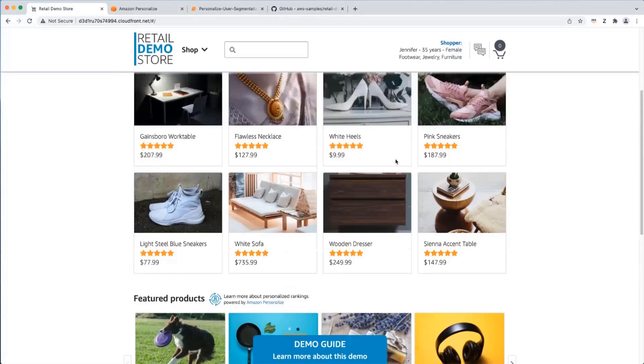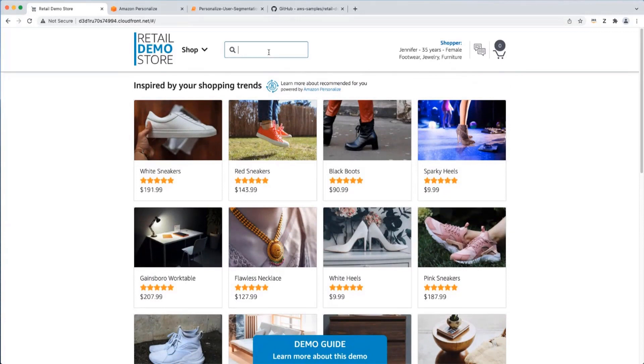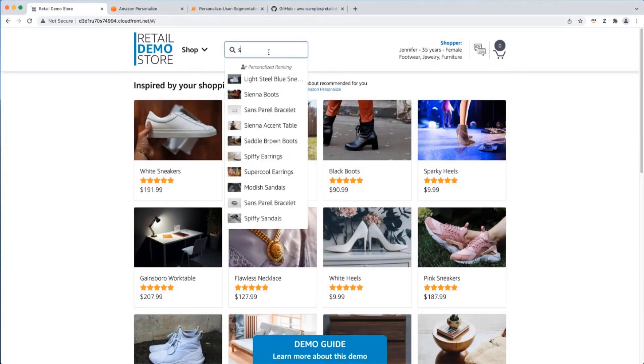The personalized ranking use case is also implemented at the top of the page in the search widget. When I type a character here, the application makes a call to an OpenSearch cluster to do a prefix query — in this case based on the letter S — and then we take the results from OpenSearch and send them to the personalized ranking campaign to re-rank the search results based on Jennifer's interests. We can see that products Jennifer would be interested in, such as sneakers, Sienna boots, a bracelet, and a table, are sorted to the top of the list ahead of products in other categories such as speakers from electronics.